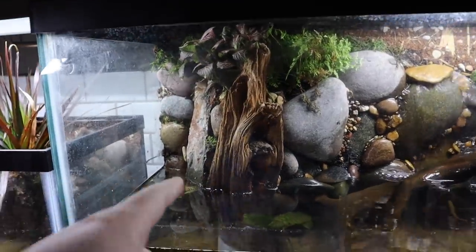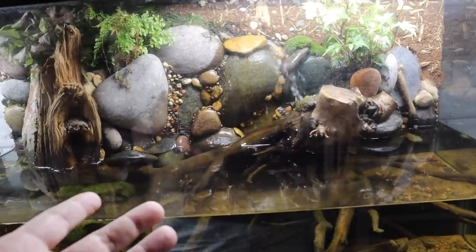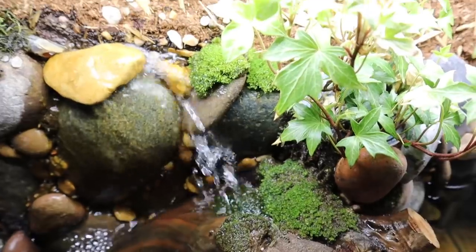We just moved these flower horns out of the 45-gallon tank into the new 100-gallon tank for Paul, which has left that 45-gallon tank open. We talked very briefly about maybe coming back and scaping it — but what do you guys think? If I come back and scape that 45-gallon tank similar to this waterfall tank — with the driftwood, the plants, the pillow moss growing — I think it'd be a pretty epic-looking tank. It's very low maintenance and super easy to care for. Let me know what you guys think.